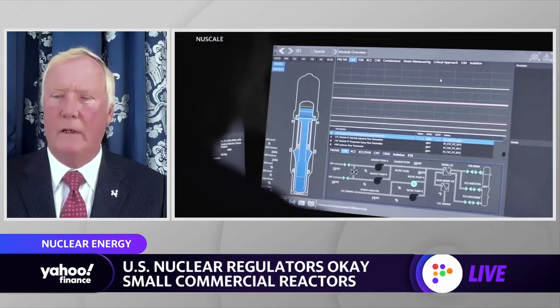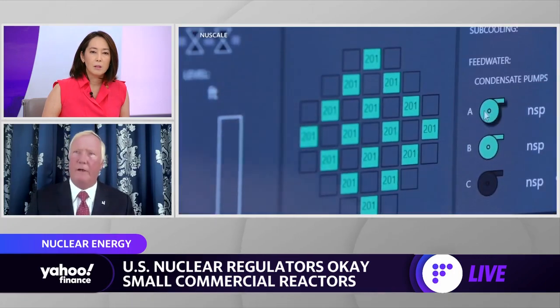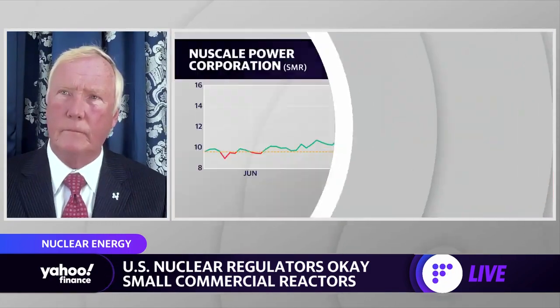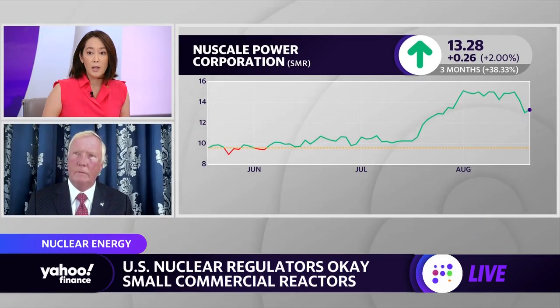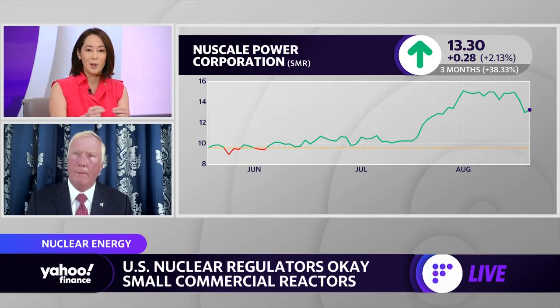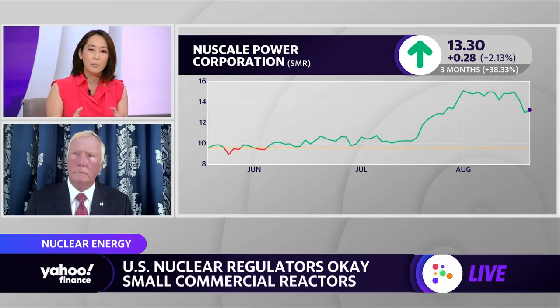I do believe the phase-out deadline will prompt others to move quicker than they had planned. This comes at a time when we've seen not just in the U.S. but around the world a lot of lawmakers give a second look to nuclear, amid a big crunch in oil as well as natural gas — with the thinking that nuclear is one clean form of energy that can come online.